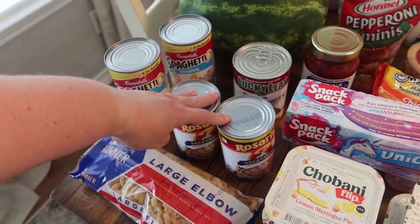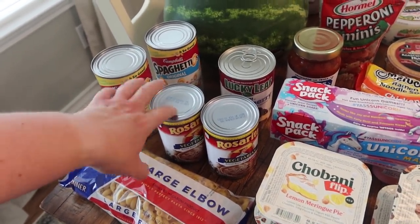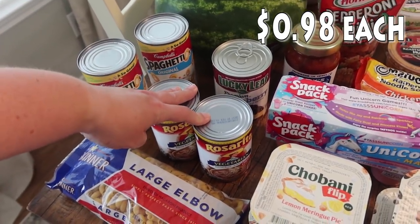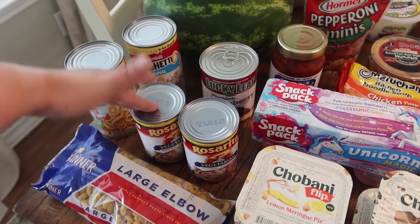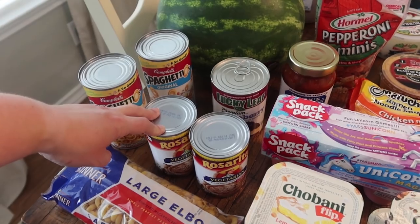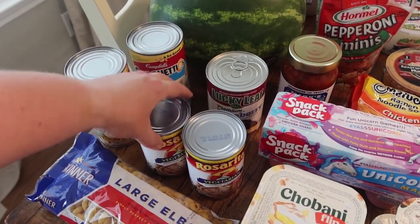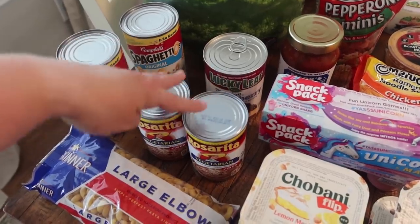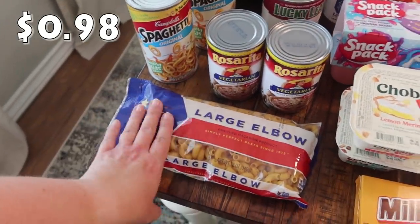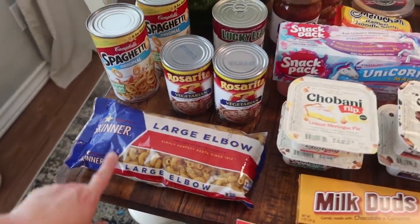Two of my kids — Bryce and Rose — do not like any sort of bean, but the other four of us really like refried beans with breakfast, tacos, and sometimes at lunch. So I picked up two cans of the vegetarian refried beans. I also needed some elbow noodles for a recipe, so I got the Skinner large elbow noodles.